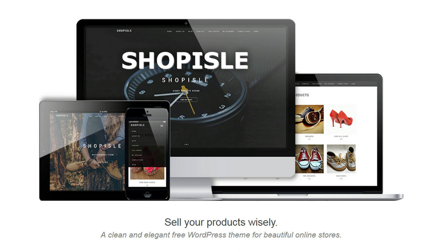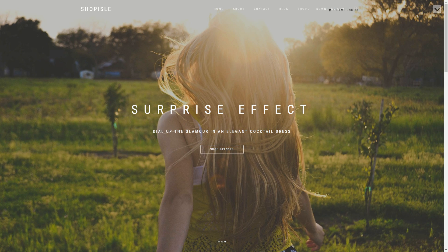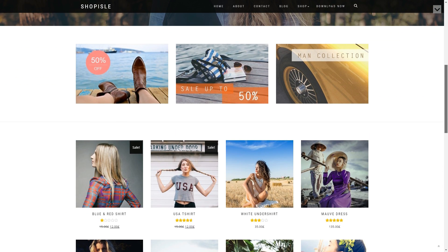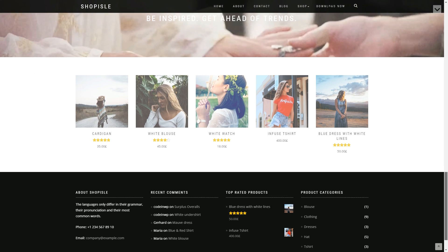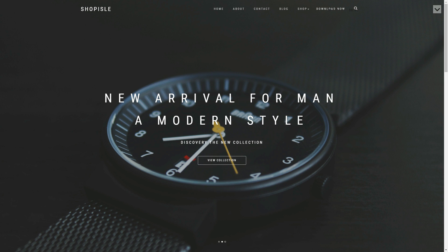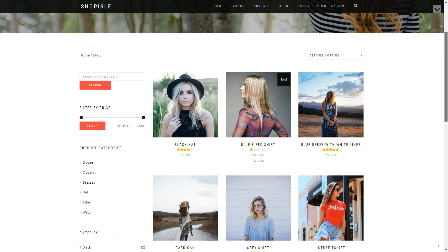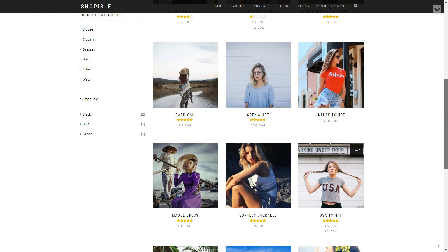Shop Isle is elegant and modern for e-commerce, with a full-screen slider and a clean design. The theme was made to be compatible with any kind of online shop and to give your content a fresh, friendly look. Shop Isle has a video ribbon, smooth scrolling, and a classy layout which will put your products in the spotlight.